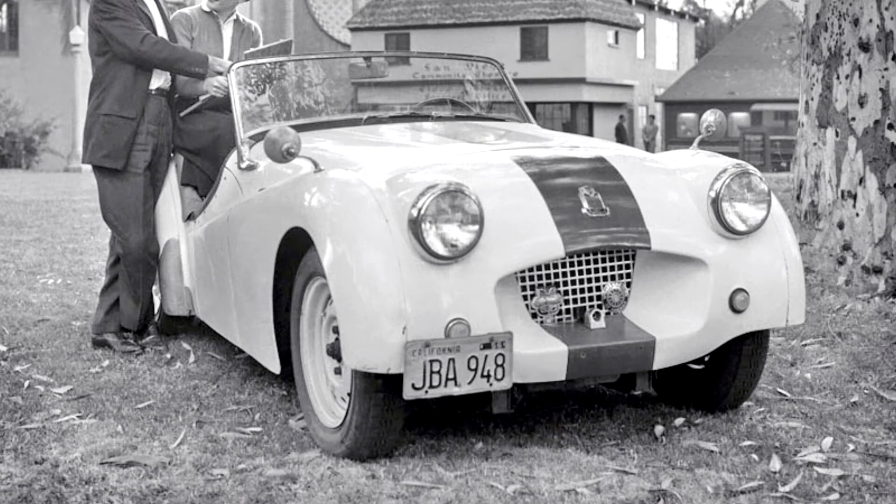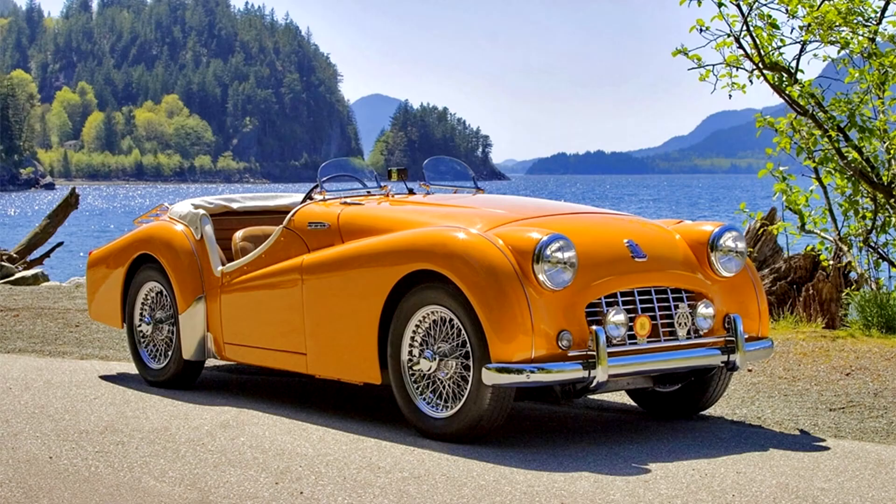The body was mounted on a substantial separate chassis with coil-sprung independent suspension at the front and a leaf spring live axle at the rear. Either wire or disc wheels could be supplied.